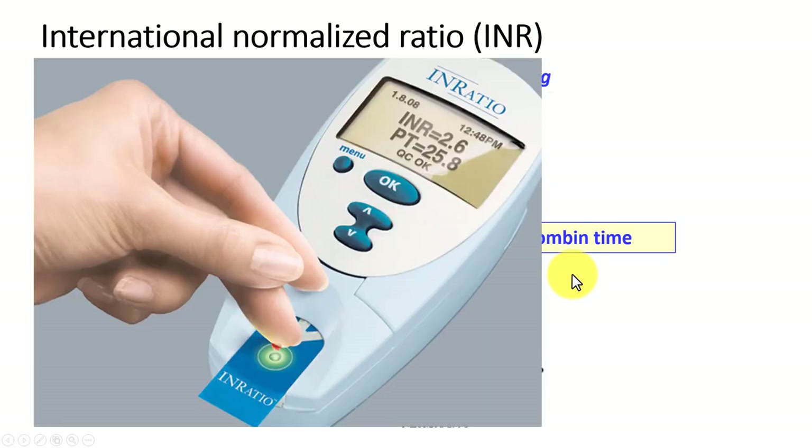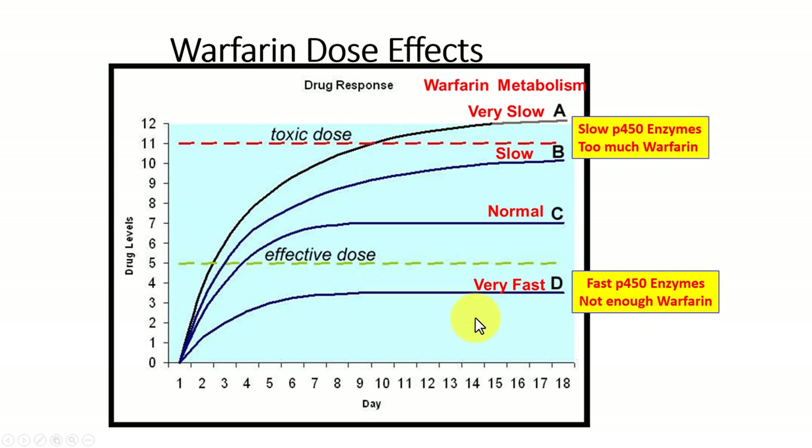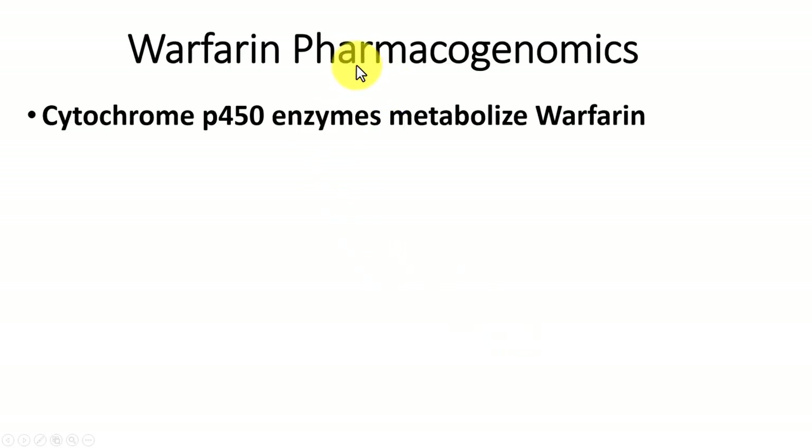Here's a little device that can now be used to measure prothrombin time right in the hospital or at home — it shows the INR and prothrombin time and just takes a drop of blood. Once a patient is given warfarin, it takes a while to adjust the dose and get it steady. Some people have very fast P450 enzymes that metabolize their warfarin in the liver, making it difficult to get an effective dose, so they have to be given more warfarin. However, some people have very slow P450 enzymes and can be given too much warfarin, so they need their warfarin levels reduced. That's why INRs are measured on a regular basis.